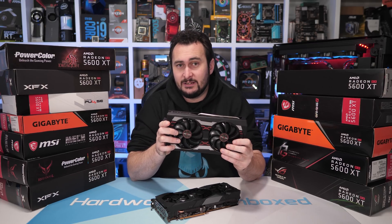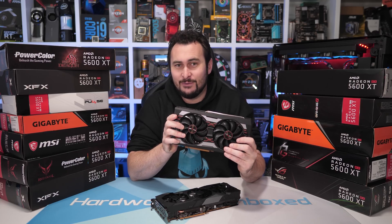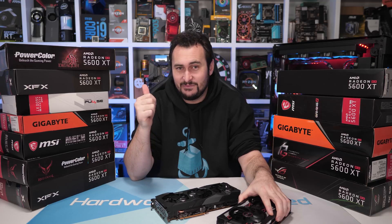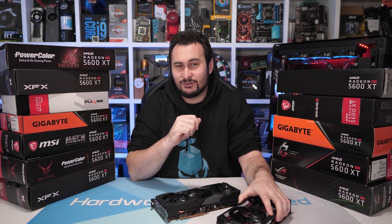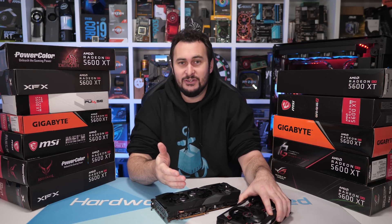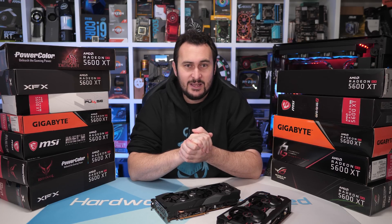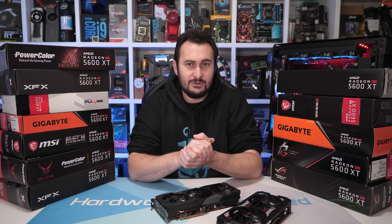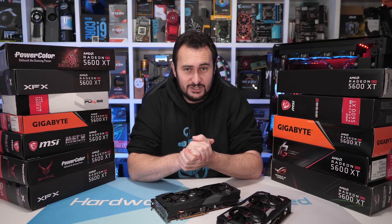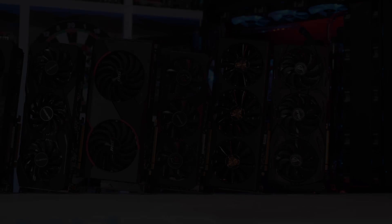That wraps up our coverage. You now have all the 5600 XT data you could possibly hope for, so good luck with the purchase. If you found this video useful, hit the like button and subscribe if you haven't already. You can also join our Patreon for access to our exclusive Discord chat, monthly live streams, Q&As, behind the scenes videos, and more. Thanks for watching — I'm your host Steve, and I'll see you next time.